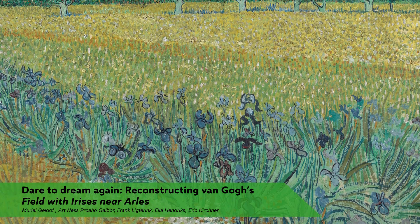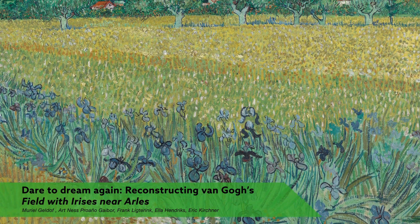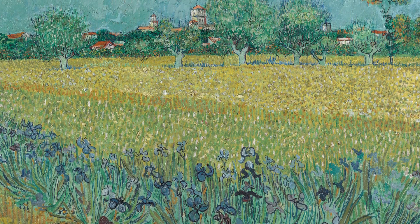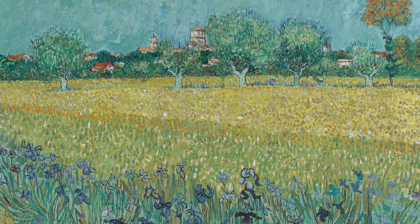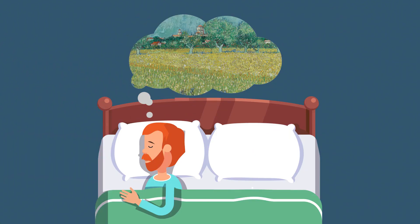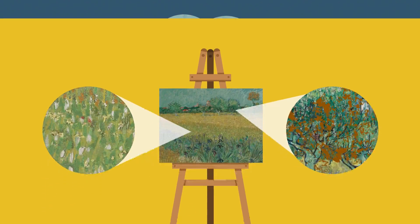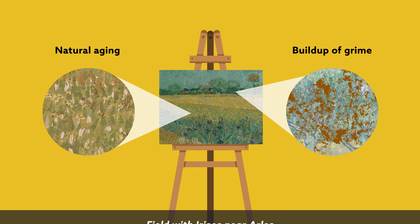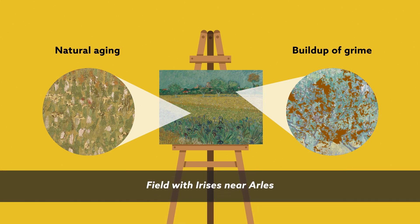Vincent von Koch once compared this Impressionist masterpiece to a Japanese dream, a reflection of his love for Japanese prints — but perhaps a comparison that has proven all too fitting. Because the thing about dreams is, their details tend to fade. A combination of natural ageing and the build-up of grime has dulled von Koch's Field with Irises over the past 130 years.